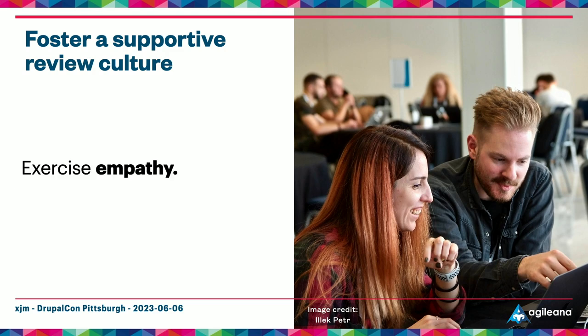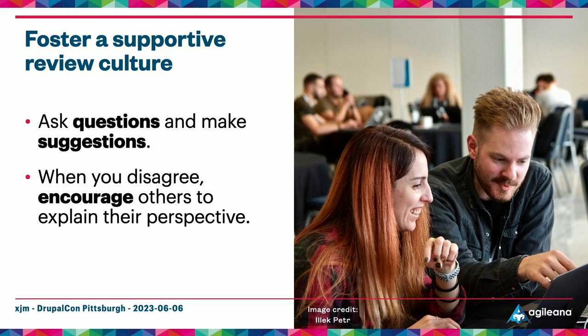It's also important to have empathy for others involved in the review process and to consider their needs and constraints. If something seems wrong or confusing, ask a specific question about it — this will help both of you understand what's going on. If something technically works but could be improved, phrase your improvements as a suggestion. And when you and others disagree, encourage others to explain their perspective — even if something definitely needs to be changed, it's helpful to have misunderstandings and additional perspectives documented for future reference.